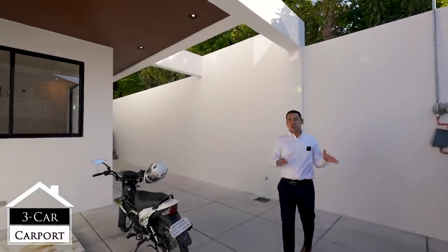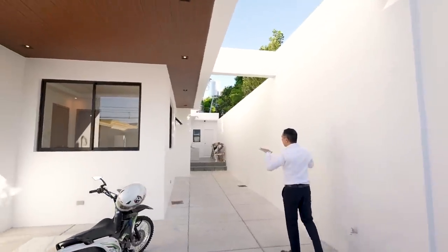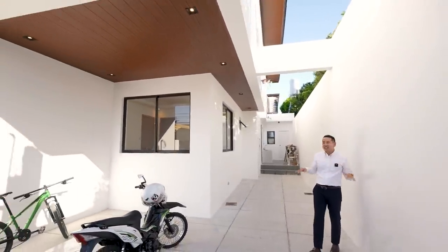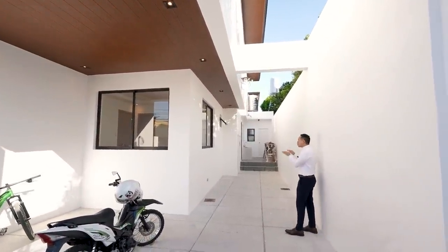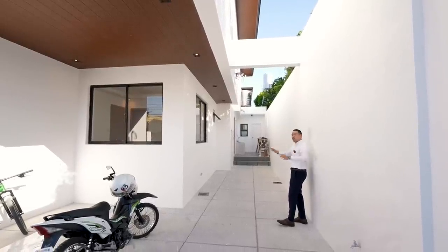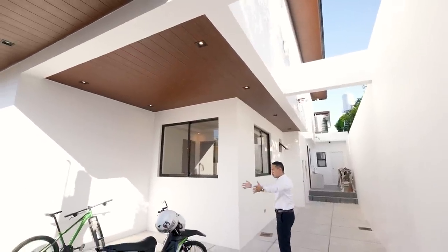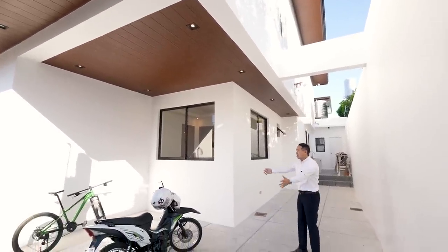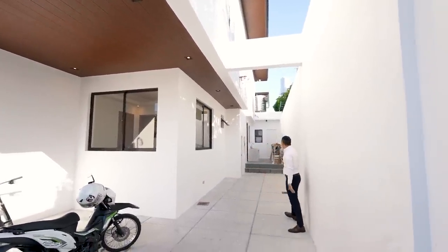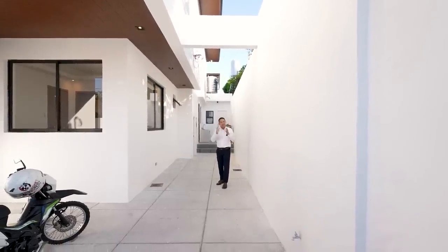This house just finished construction, so we still have some construction materials around the area as we're undergoing some final finishing. But this house will be completely clean and polished in a few days. You have a partially covered parking area here, one carport area, and then two cars on this side extending towards the service area.